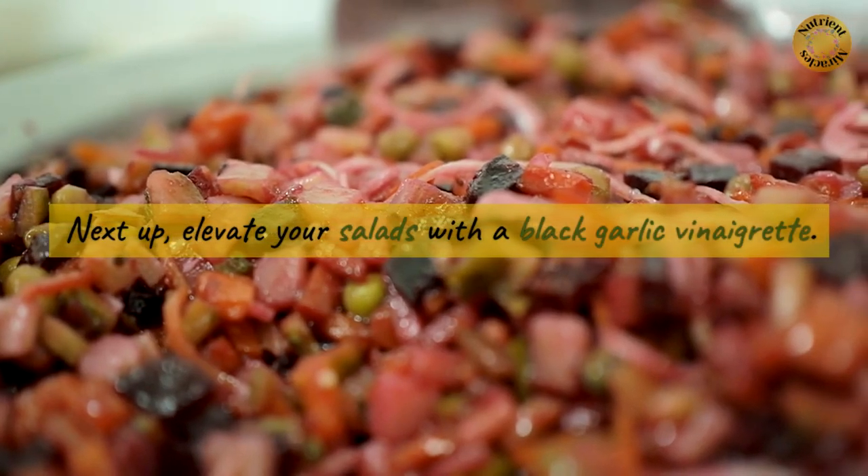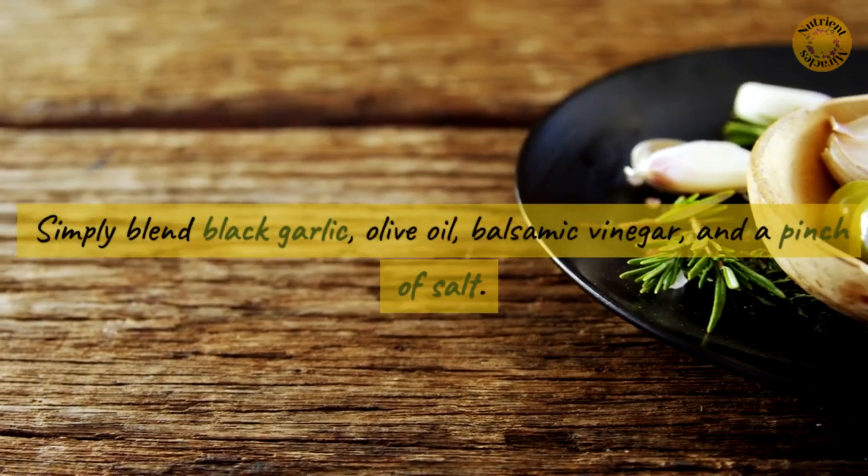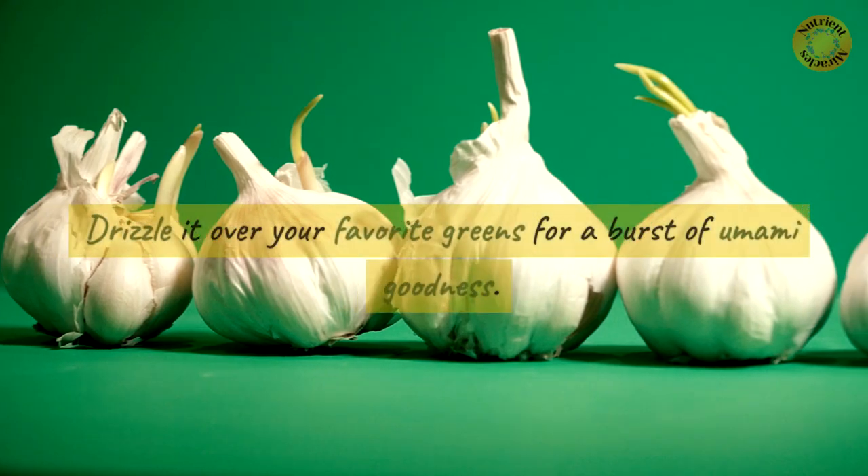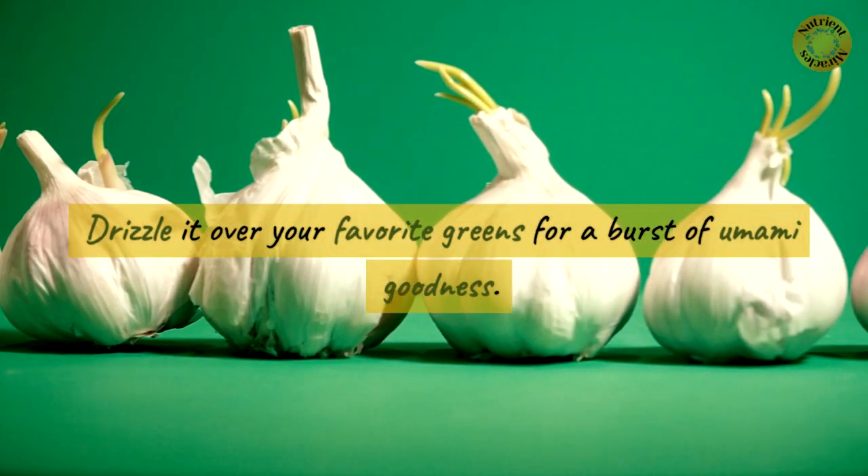Next up, elevate your salads with a black garlic vinaigrette. Simply blend black garlic, olive oil, balsamic vinegar, and a pinch of salt. Drizzle it over your favorite greens for a burst of umami goodness.